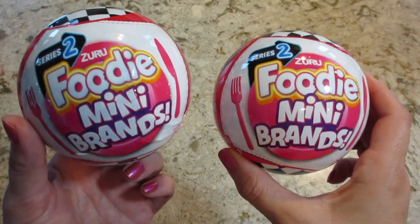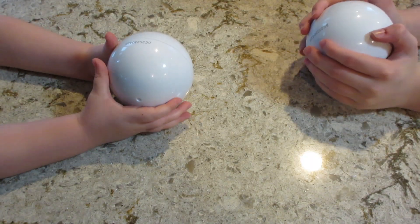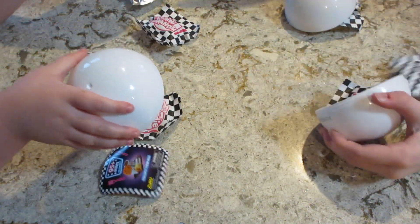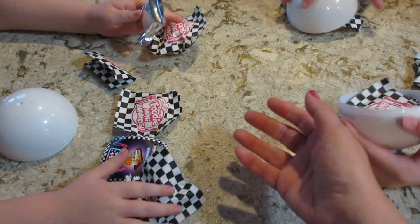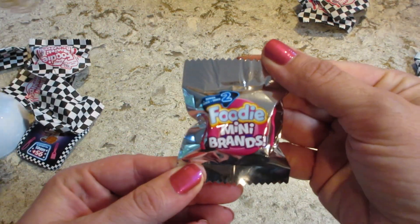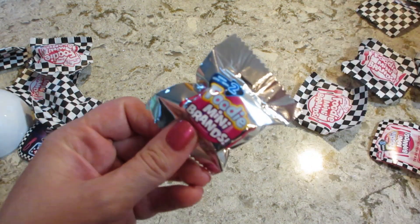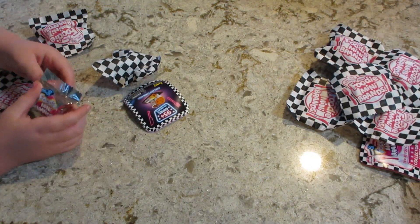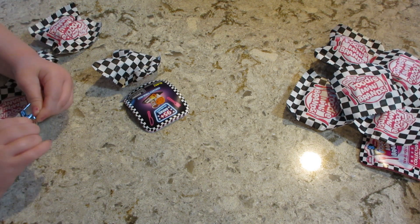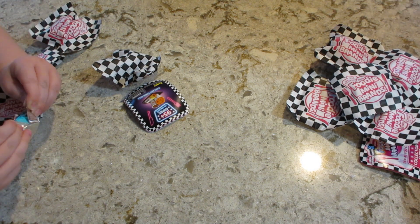Hi guys, welcome back to our channel! Today we're opening two more Foodie Mini Brands — let's see what we get. We popped them open and got a Cinnabon! It comes in a silver little wrapper — let's open it and see what you get. Could be a Jamba Juice, could be fries, could be a Cinnabon... I see the Cinnabon container here.